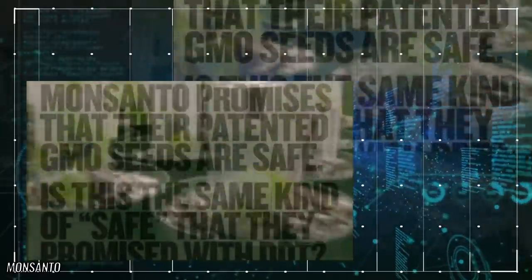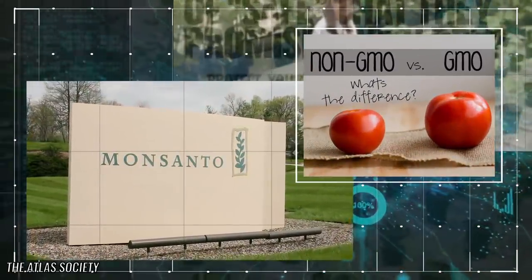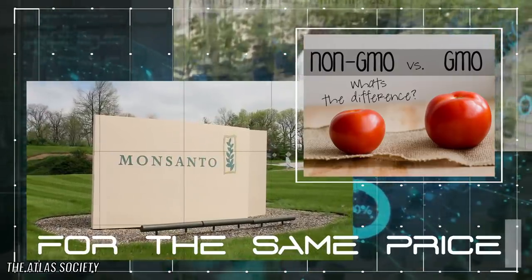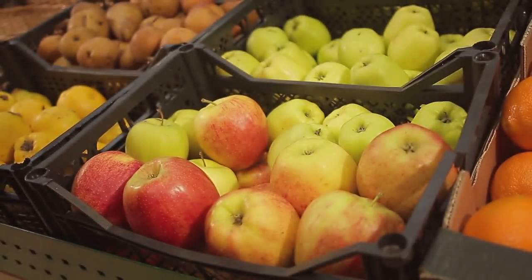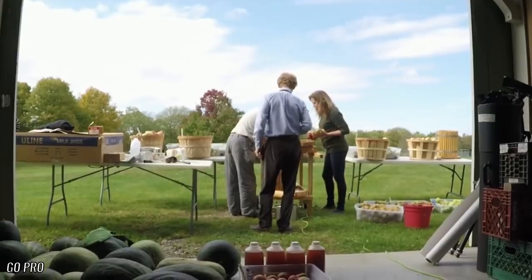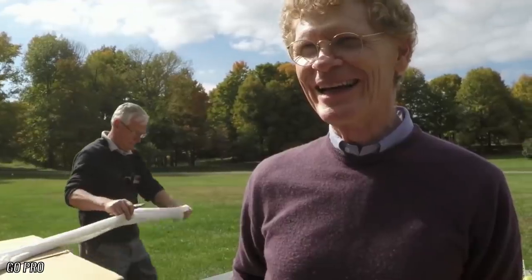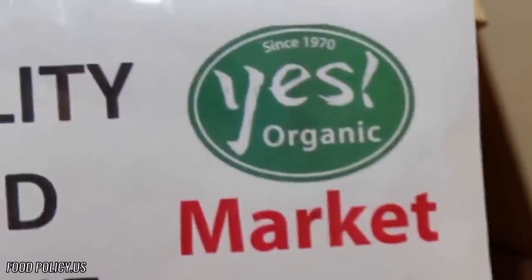Before the public eye began shedding light on what exactly companies like Monsanto were doing to plants, consumers would be hard-pressed to not buy the tomato that was two times as large as its organic counterpart for the same price. However, with health trends pushing educated consumers more and more towards organic, locally grown produce, people like Carrie Fowler hope to see GMO products become less and less popular, and along with them, an increased level of organic diversity within grocery stores.